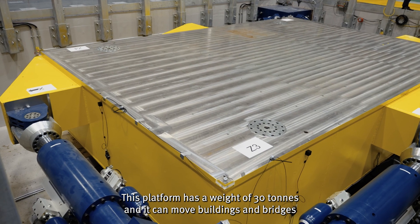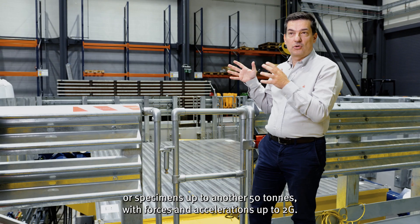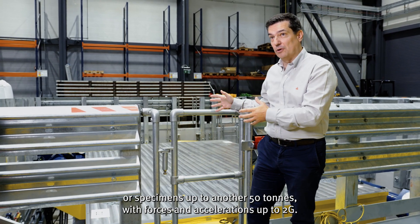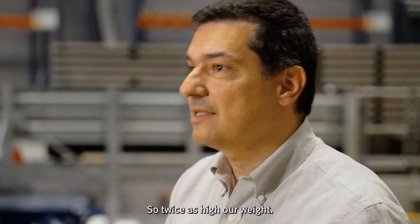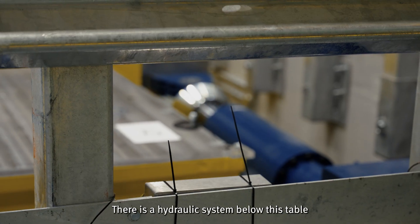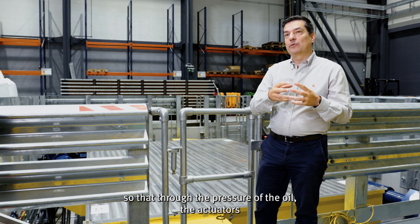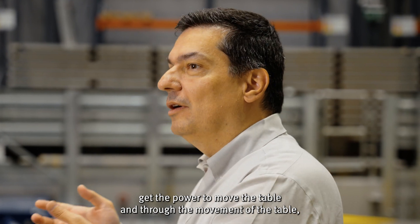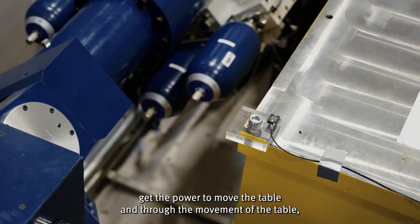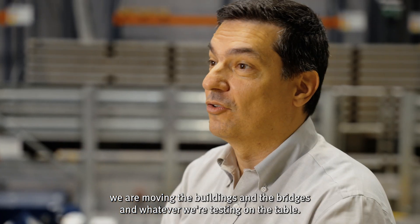This platform has a weight of 30 tonnes and it can move buildings, bridges, or specimens up to another 50 tonnes with forces and accelerations up to 2G — so twice our weight. There is a hydraulic system below this table so that through the pressure of the oil, the actuators get the power to move the table, and through the movement of the table we're moving the buildings, bridges, and whatever we're testing on it.